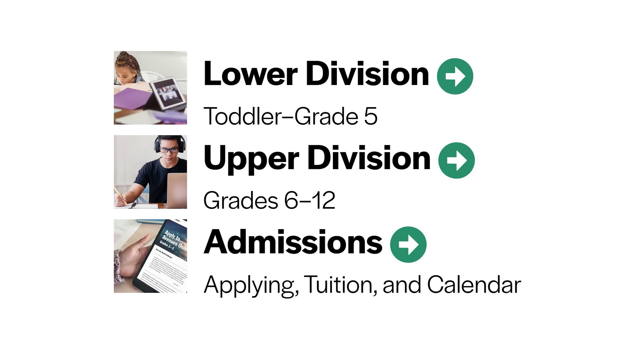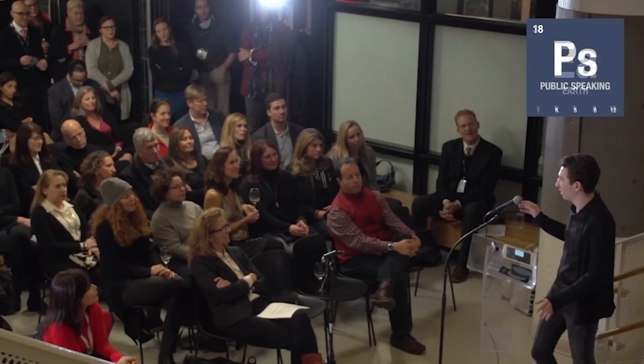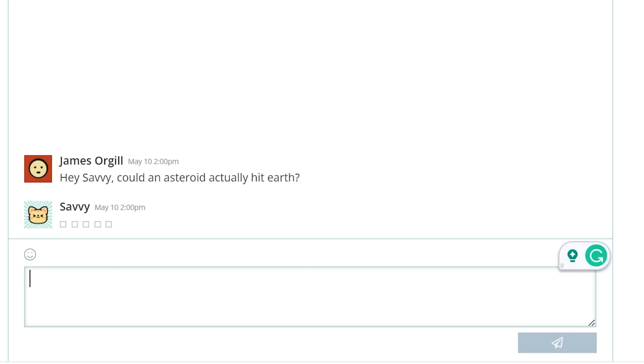Avenues Online is an accredited top-tier private school designed for students from toddler through 12th grade who want to pursue a world-class education free from the constraints of a physical school. It allows you to study with students living in six continents and more than 20 countries. They offer flexible schedules and personalized calendars to allow students to pursue other activities. Education happens through project-based learning, and their learning platform was designed by their very own R&D team. They embrace science and technology in a big way — Avenues Online even made a study bot to help students with their work. Let me ask it some questions. Hey, Savvy, could an asteroid actually hit Earth?